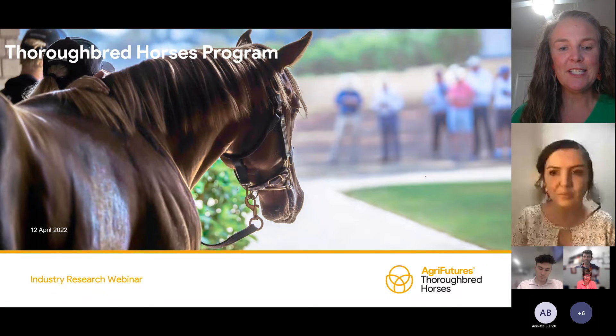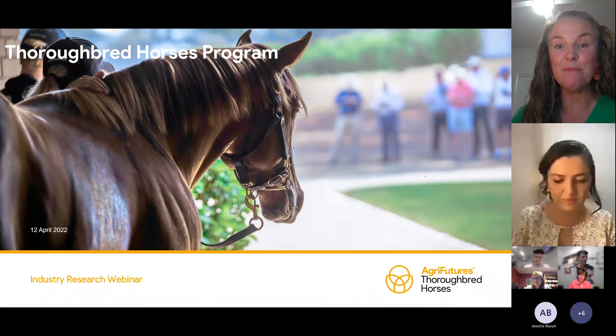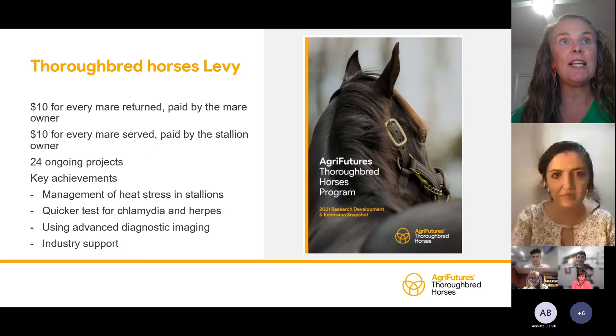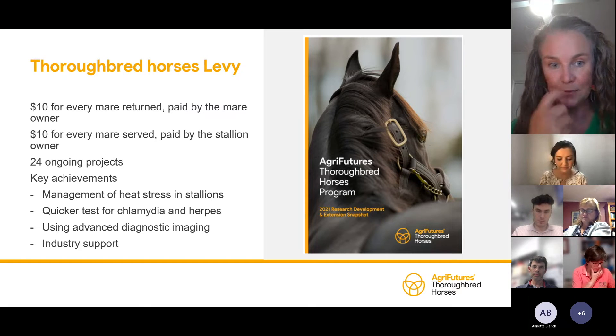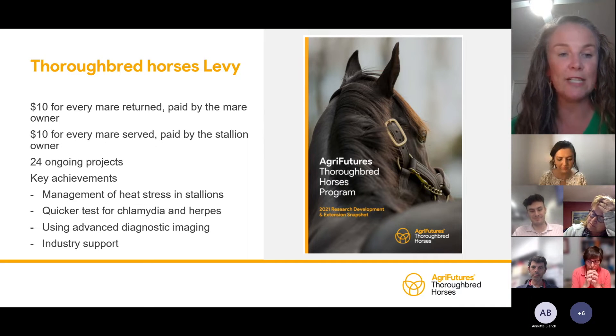Thanks, ladies and gentlemen, for joining us tonight. I'm just going to do a brief run-through about the Thoroughbred Horses Program to give you a bit of background before we get into the presentations. The Thoroughbred Horses Program is one of 13 levied industries managed by AgriFutures Australia, and it invests levy funds on behalf of thoroughbred breeders.